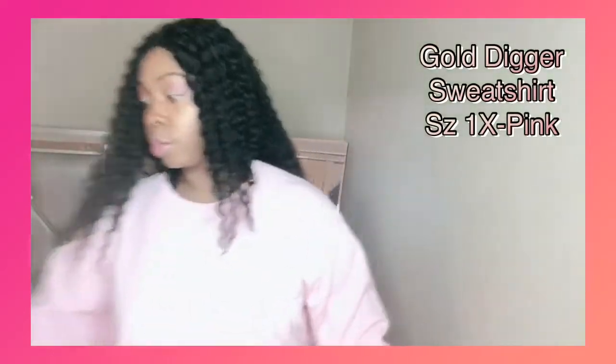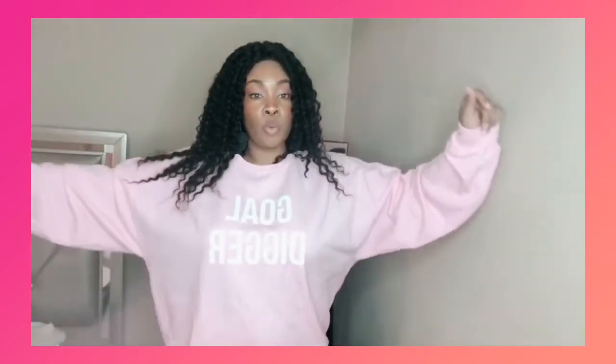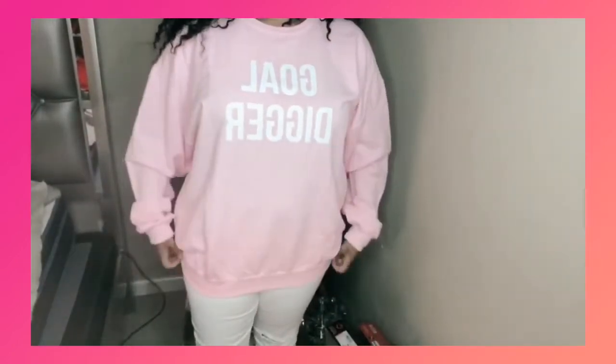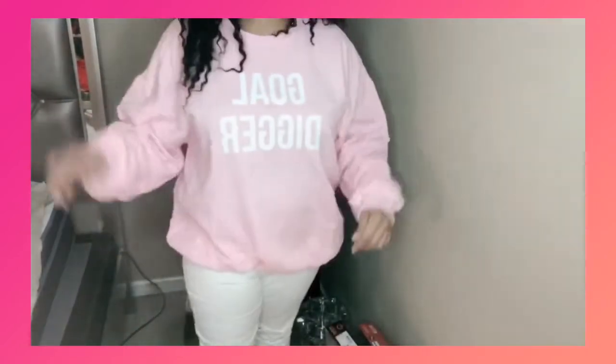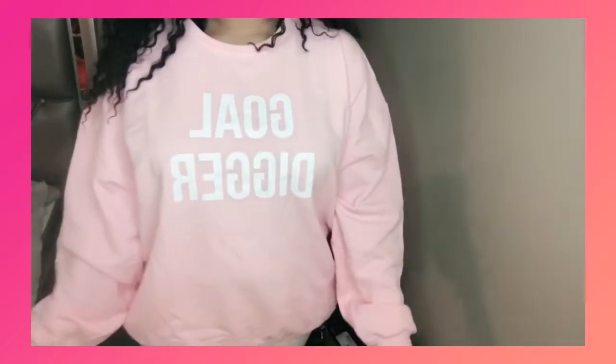Next, I have this oversized sweatshirt. They call it the Gold Digger sweatshirt, which is exactly what it is. It's in the color pink, and it is a size 1X. I probably should have got this in an extra large or even a large — it is huge, as you can see. It comes down pretty low. I probably could have sized a couple sizes down in this, but it is meant to be oversized. So if you happen to like oversized, this would be great for you.